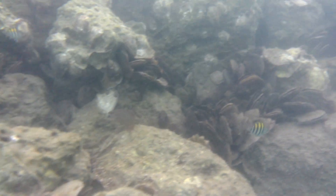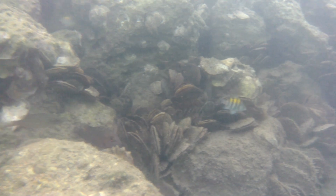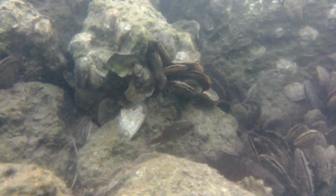Now approaching the sergeant majors we see mangrove red snappers. They're an ambush predator — they hide in the mangrove roots and rocks to create the element of surprise when hunting their prey.